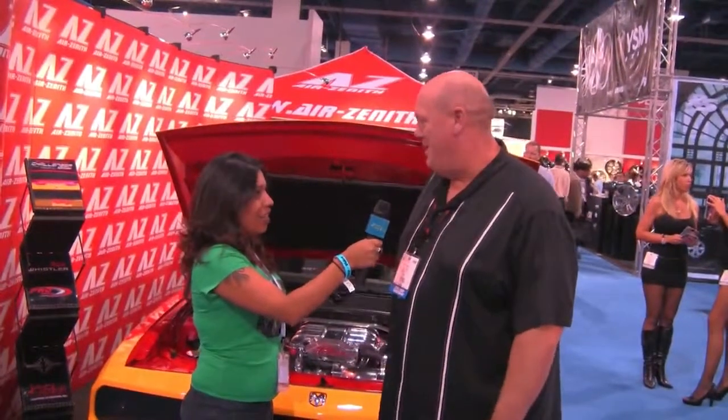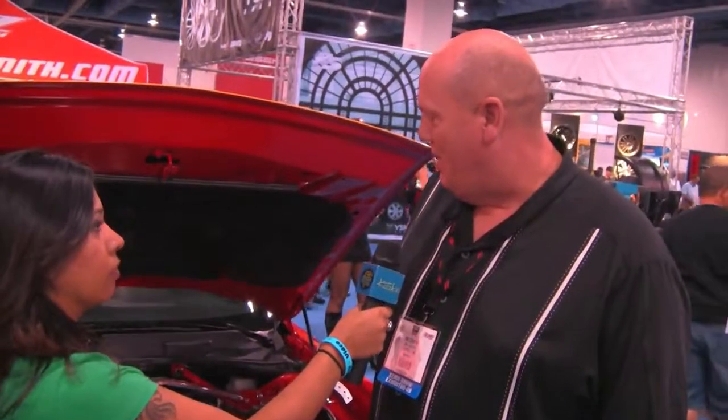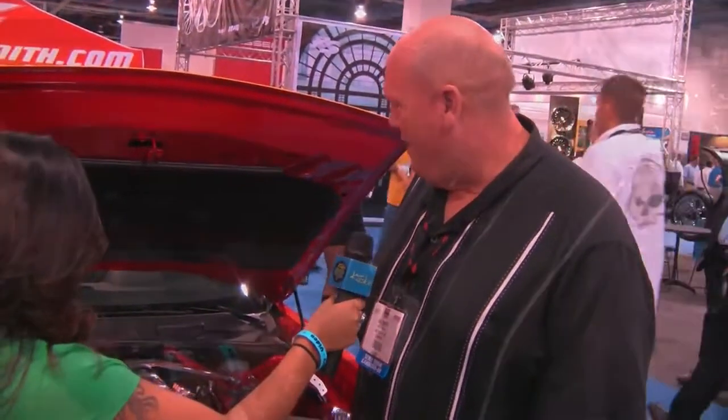Hey guys, we're at the 2009 SEMA Show and we're at the Air Zenith booth with Chris Davis. He's going to tell us about this awesome build. Hi Chris, how are you? Pretty good, glad to be here. Tell us about this build. Well, I just wanted to take the brand new Challenger and give it a little bit of a retro look but still keep a modern edge to it. And this is what we got.